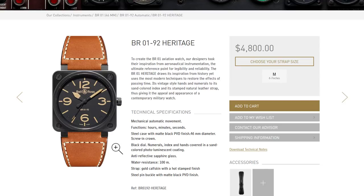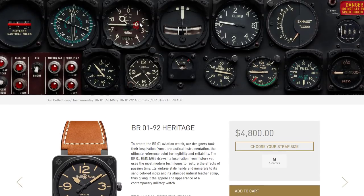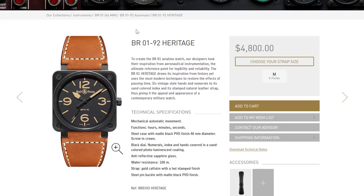The Bell & Ross ones are in the same wheelhouse. So if you've liked Panerai for a long time but the prices aren't something you can afford right now — even on the pre-owned market — the argument here is that Bell & Ross is a good alternative. Now, I want you to be the devil's advocate: tell me why am I wrong? Why is Bell & Ross not a real alternative to Panerai?